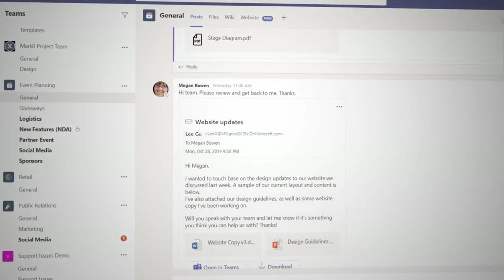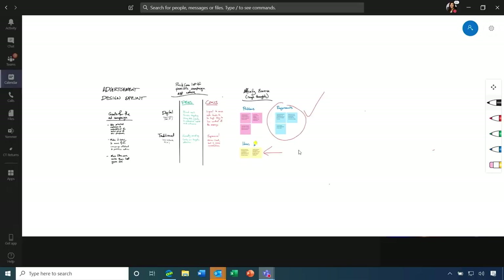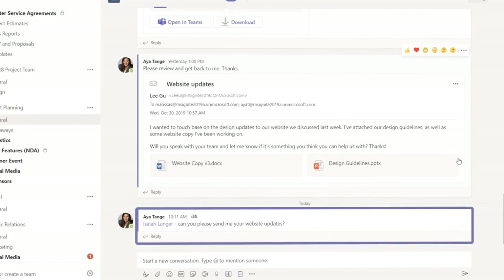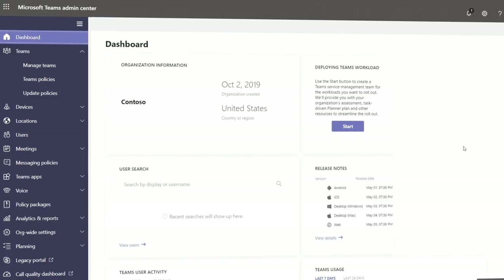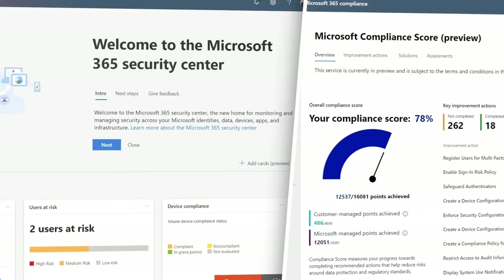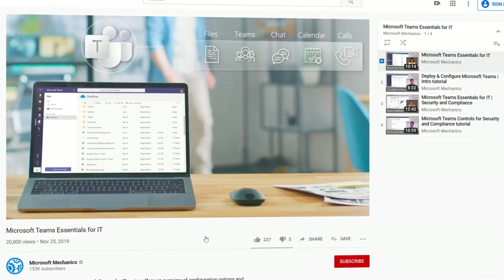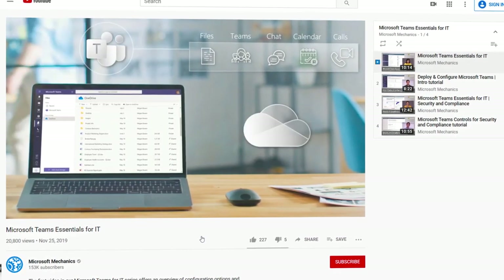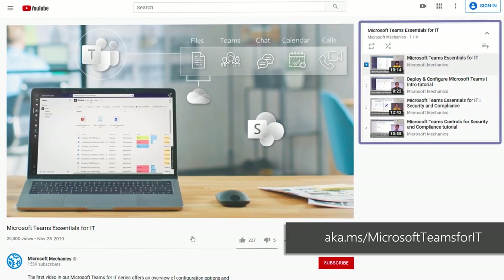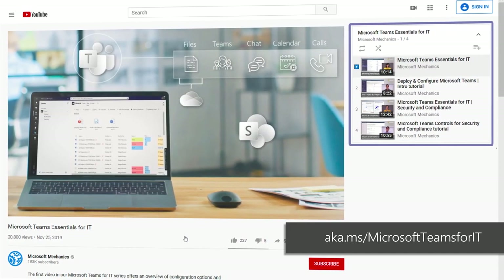Because Teams is cloud-native, it benefits from ongoing innovations such as word sharing, background blur, and inline translation, which add to the richness of the Teams experience. And for you in IT, we give you a comprehensive admin experience for day-to-day management, security, and compliance. You can get a full overview of end user and IT admin capabilities of Teams, including security and compliance benefits, by watching our previous Essential episodes at aka.ms/Microsoft Teams for IT.